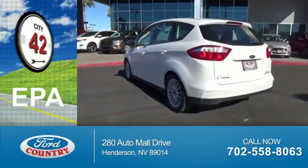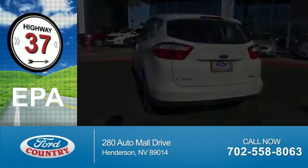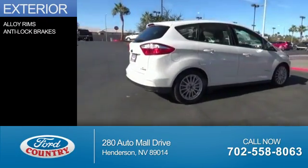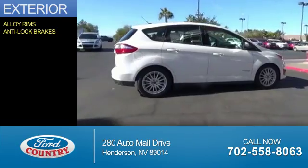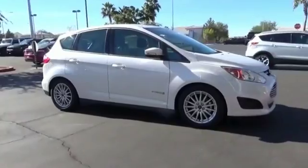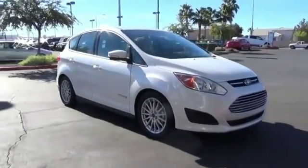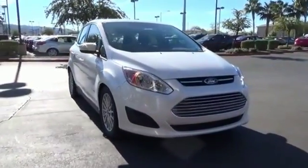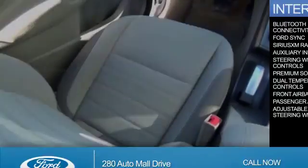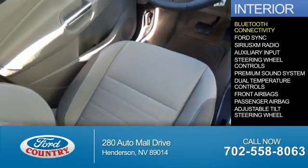Great fuel efficiency saves you money by requiring fewer trips to the gas station. The features include alloy rims, anti-lock brakes, and Bluetooth connectivity.